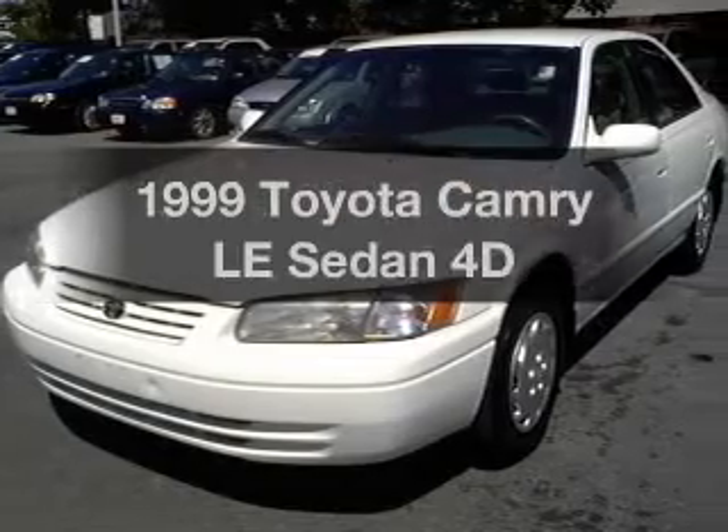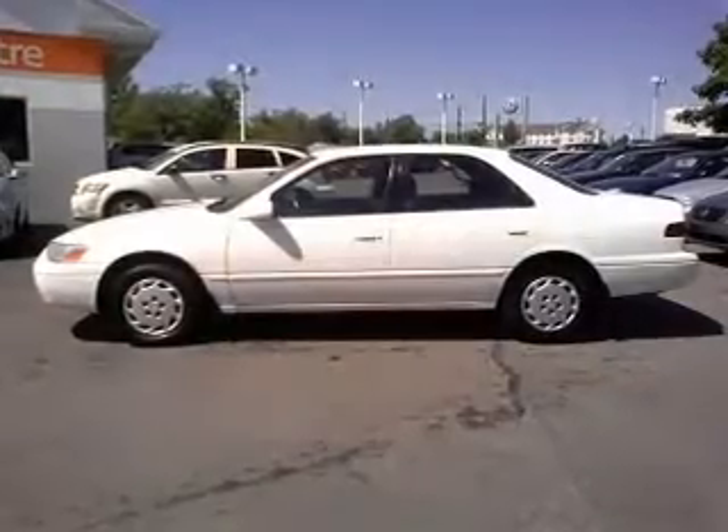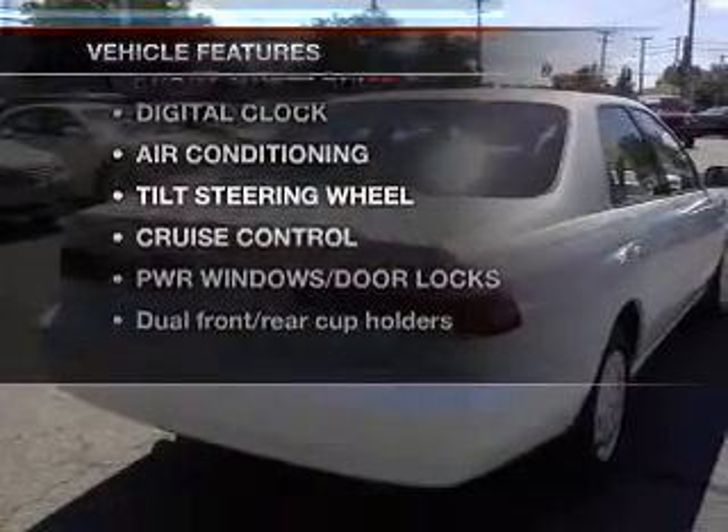If you're looking for a first-rate auto, this one could be yours today with a reliable engine that responds smoothly to its automatic transmission. Plus, enjoy these notable features that are included in this vehicle.